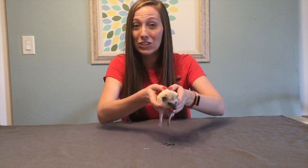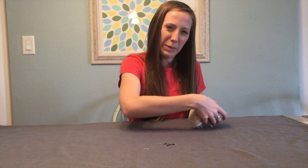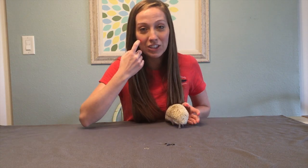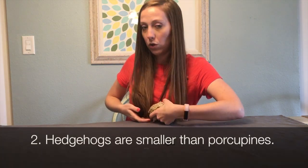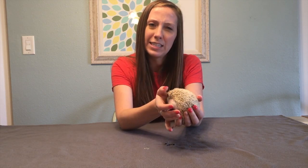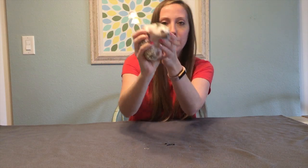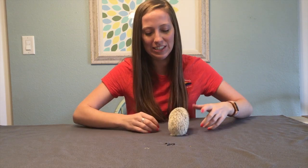Another way that porcupines and hedgehogs are different is size. Hedgehogs are quite a bit smaller. Adult hedgehogs will grow to be maybe about 6 to 12 inches in length, and they have a pretty small tail. Miss Bree loves Luna's tail — their tails only get to be about one to two inches long.